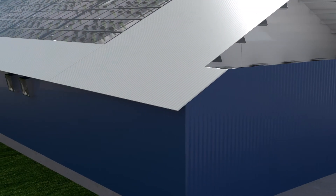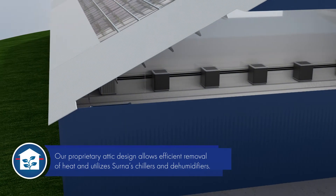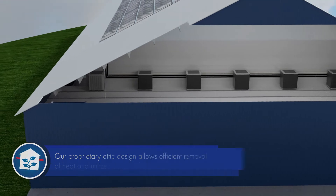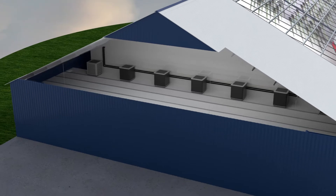The hybrid building is a completely sealed environment. Our proprietary attic design allows for heat to be removed efficiently and without the introduction of outside air. Cerna's chillers and dehumidifiers are utilized as well.